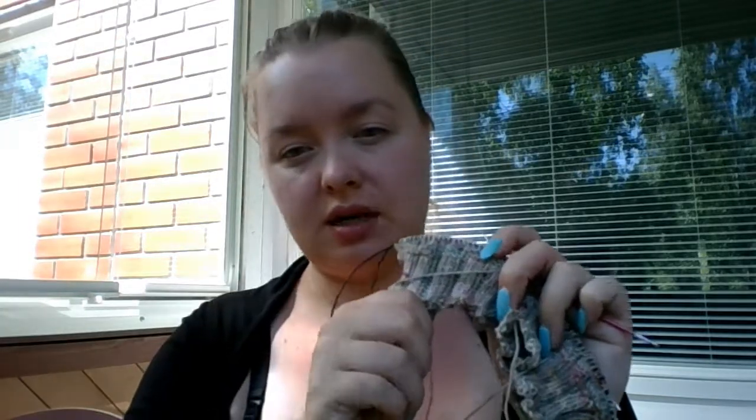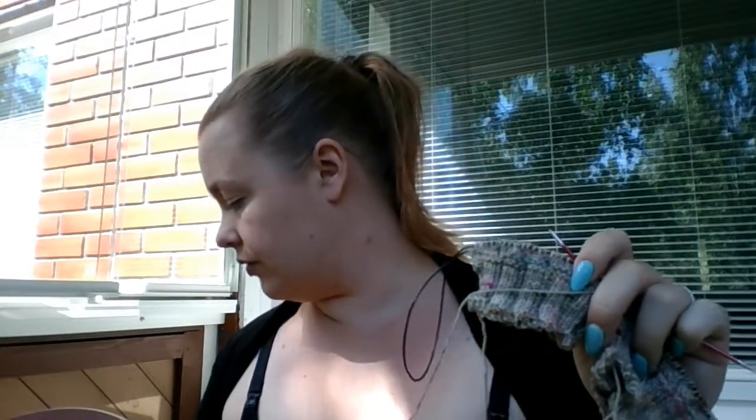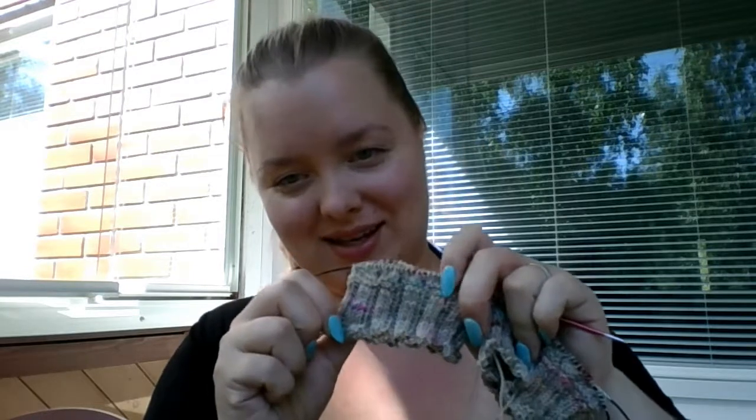I'm using Hedgehog Fibers Twist Sock — it's the high-twist version of Sokjaan, and the colorway name is Artifact. The info they gave before the start of Stage One said that you can go absolutely wild and use the craziest skein of yarn you can find, and I tend not to have that many crazy-crazy skeins.